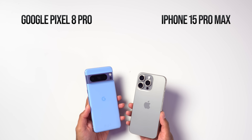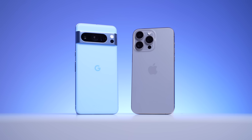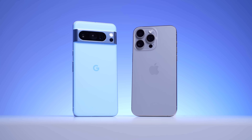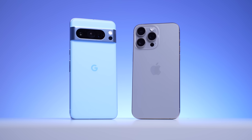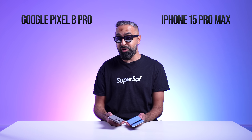Initially, we're going to look at the build and design. I think both are really good-looking phones. Both designs are quite incremental — we've had this visor design from the Pixel for the past few generations, and the iPhone has had this camera ring design for a few years as well. There are some tweaks, but they do look very familiar to previous generations.